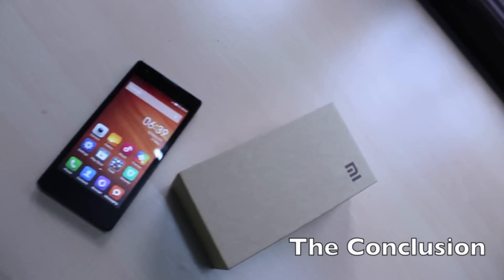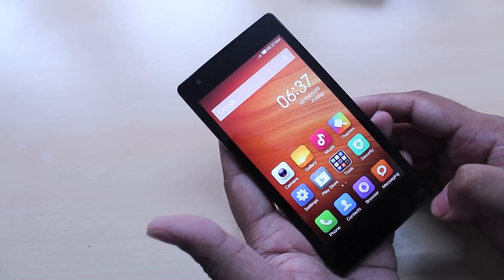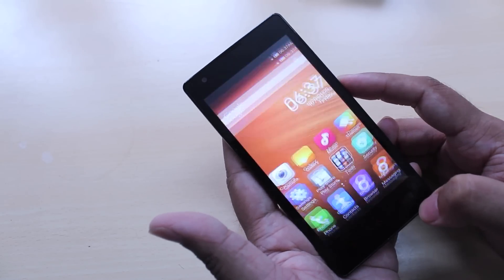To conclude, the Xiaomi Redmi 1S is an exceptional phone for the price. If you're on a tight budget and looking for a great phone, there's simply nothing better right now. Xiaomi hasn't tried to cut corners making this phone. At the same price tag you can get the Moto E, the Nokia Lumia 530, or the Asus Zenfone 4 — all of which have their own pros and cons — but none of them are as much value for money as the Redmi 1S. You get a sharp bright screen, decent camera, mostly lag-free performance, solid build quality, and day-long battery life, all at a very affordable price.